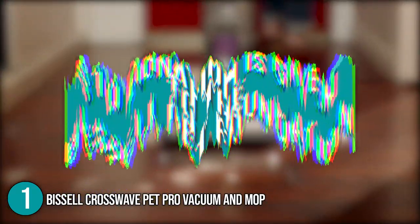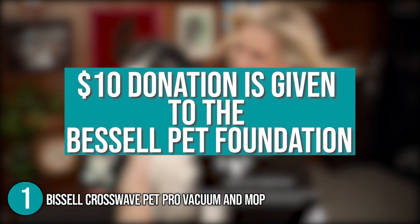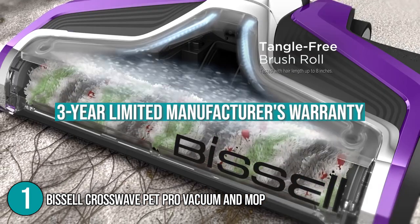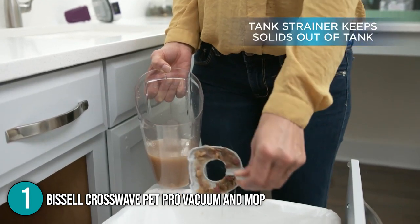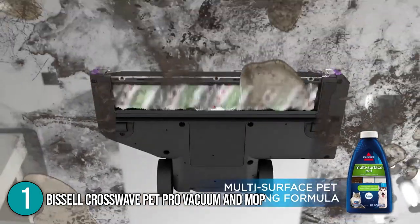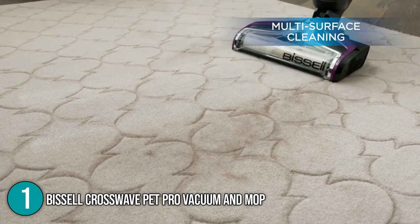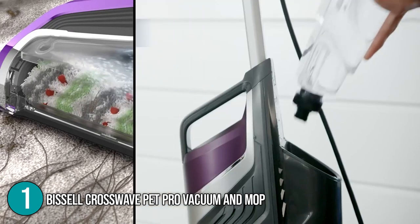For every purchase of this electric mop, a $10 donation is given to the Bissell Pet Foundation. At the time of making this video, the Bissell CrossWave has a 3-year limited manufacturer's warranty. This electric mop is a hassle-free alternative if you find yourself constantly shifting from one cleaning tool to another. The team at In The Home sees this as a multi-function machine capable of dealing with stains and messes your pets are making on a daily basis. With its versatility and incredible features, the Bissell CrossWave Vacuum and Mop has secured the number one spot in our top 5 list.